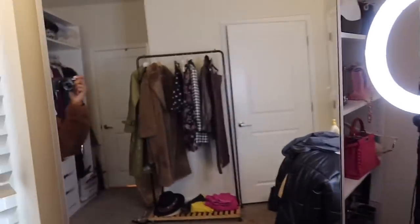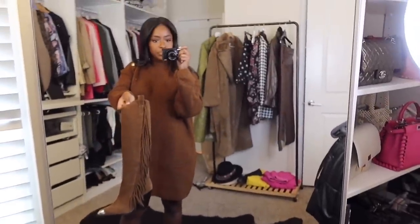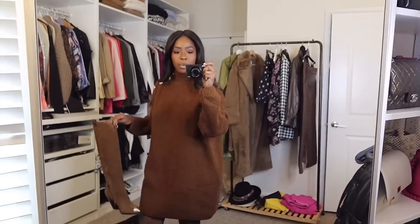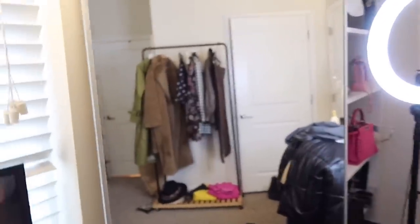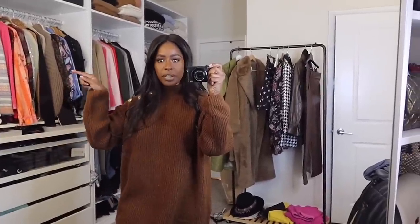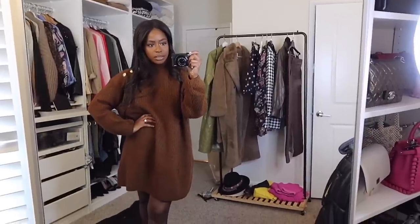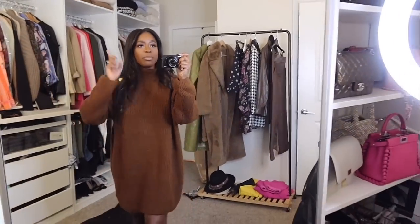I wore this with some little ASH boots, and I'm also thinking about wearing it with my Fendi boots next time. I may even see what it looks like belted. Definitely super cute — still got on my socks — and of course everything will be linked below.